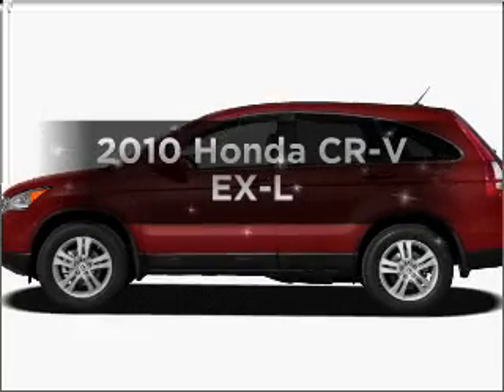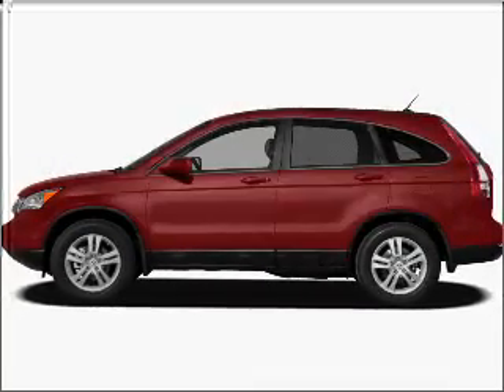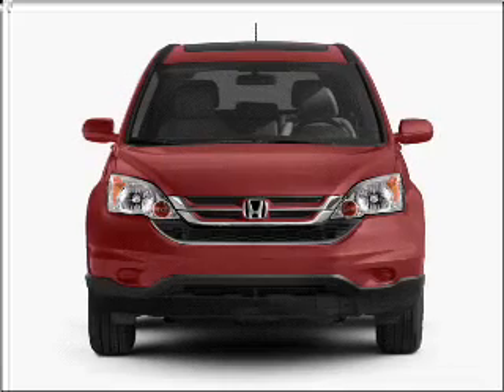Get noticed in this 2010 Honda CR-V. If you're looking for an automobile with great attributes, look no further.